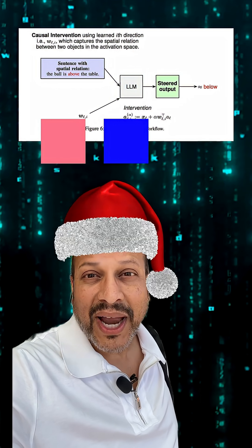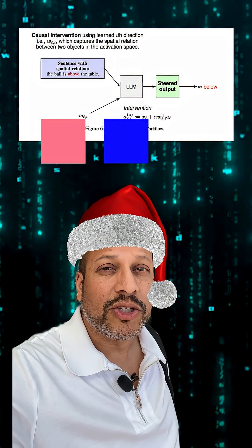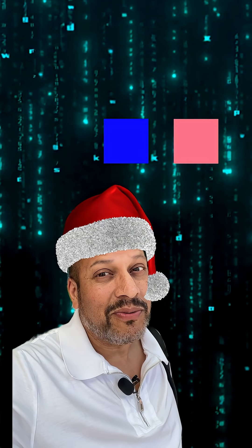They pushed it a little bit further. What if you actually move an object inside the space? Does the model really update its understanding? They tried it — they took the embeddings for the red cube, shifted it two units to the right, and asked 'where's the red cube now?'